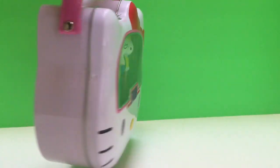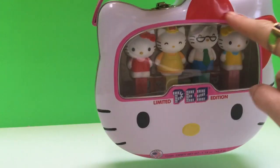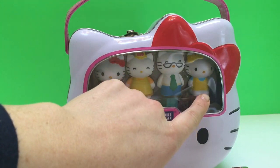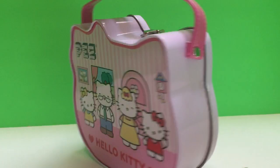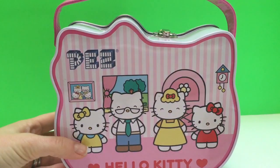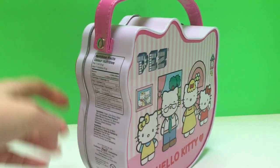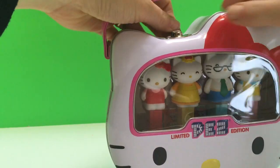Here is a little container. It's almost like a little Hello Kitty purse in the shape of her head with her little red bow. And there's Hello Kitty, her twin sister Mimi, Papa and Mama. And there's a picture of all of them in their house on the back. And it's a tin.